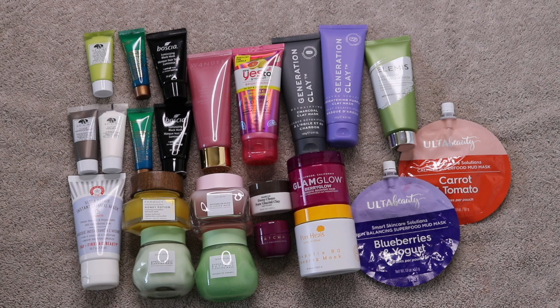These are all the masks I have — mud masks, peel-off masks, and sleeping masks. I started the year off with 30, added six to get to 36, used up 13, and am now down to 23.